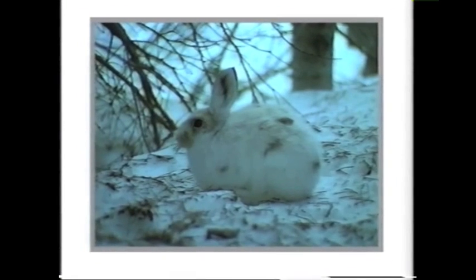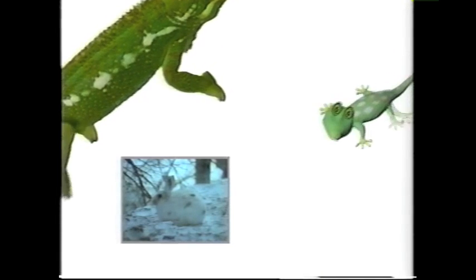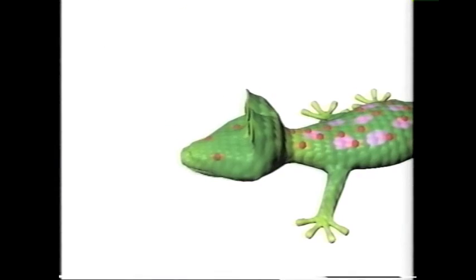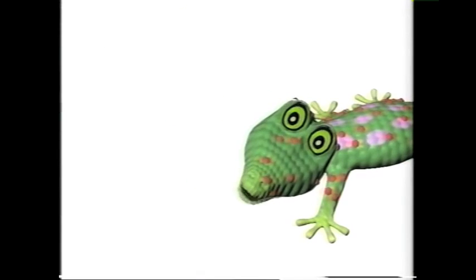I hope the variety of disguises we've seen has helped you to pick one, Henry — like stripes or spots. Spots? Don't talk to me about spots. Anyone could spot me looking like this. Better leave it to those masters of animal disguise. Bye!